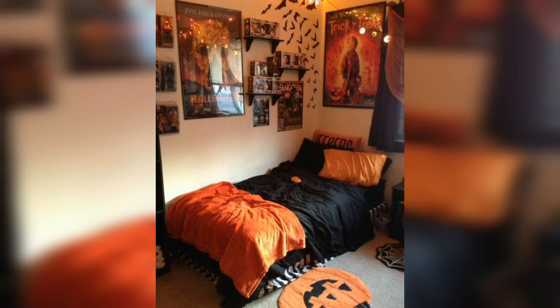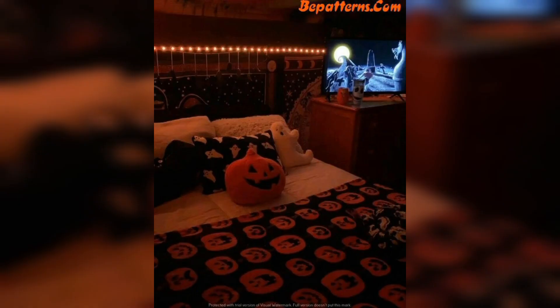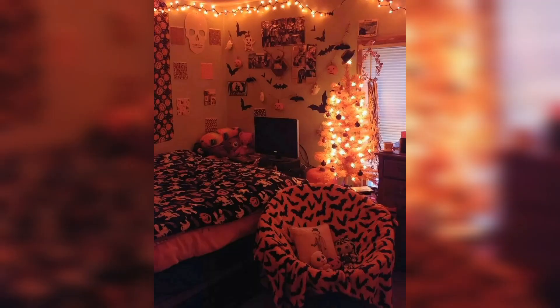Number three is candles — place a few lit candles, real or LED, in the background. It makes your Halloween room very beautiful and scary. Number four is props — add props like pumpkins or spooky figurines.